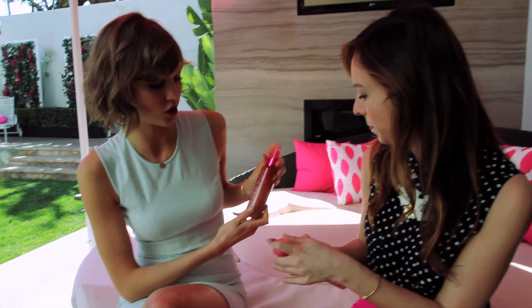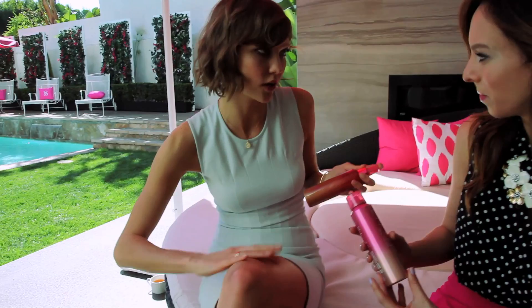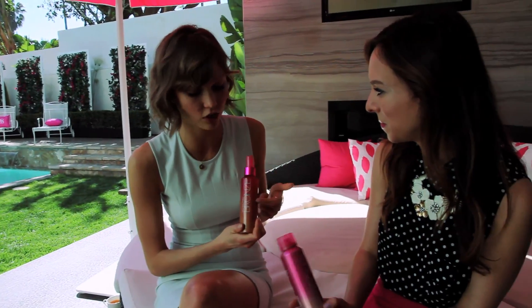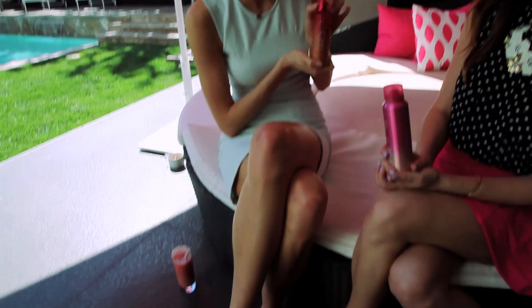It doesn't smell bad — it's actually a little floral. Exactly. And then there's this one too if you want a little shimmer. You would do the same thing, just apply it on top. It's a dry oil, so it's moisturizing and it gives you that shimmer. It's really good for your legs because you've got to show off your assets — and I'm all about my legs, so this is my go-to.